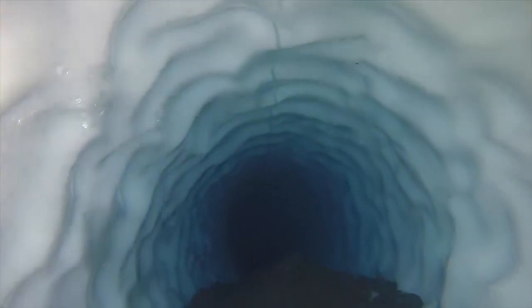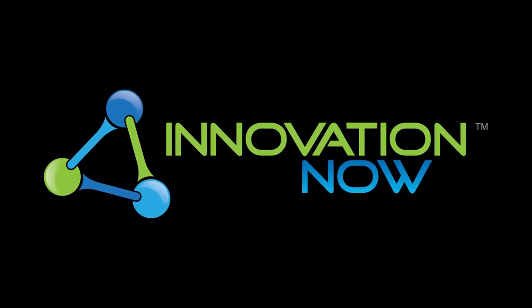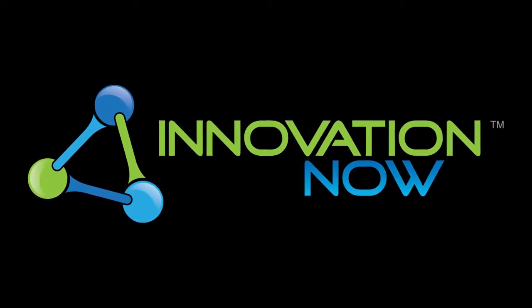They serve as a glacier's plumbing, but mapping these icy labyrinths could be the secret to exploring icy worlds. This is Innovation Now, bringing you stories behind the ideas that shape our future.